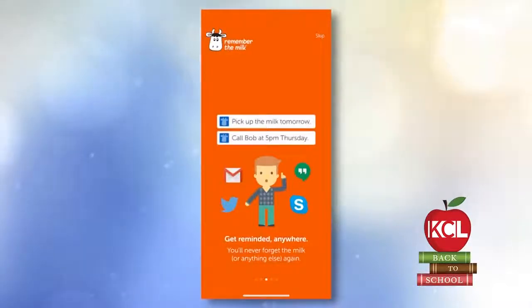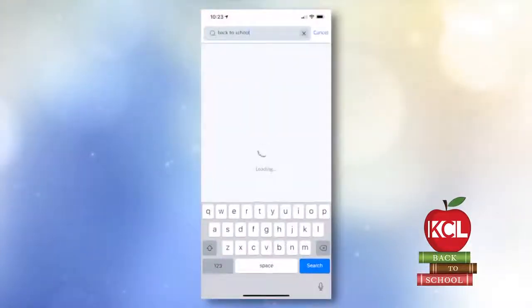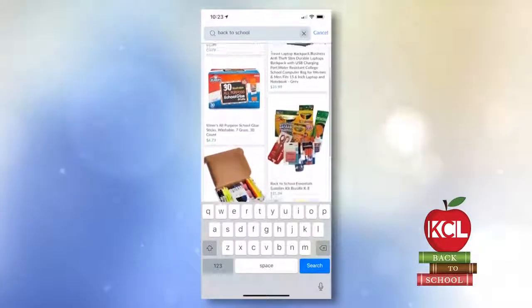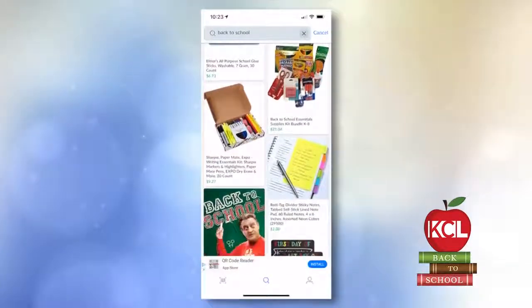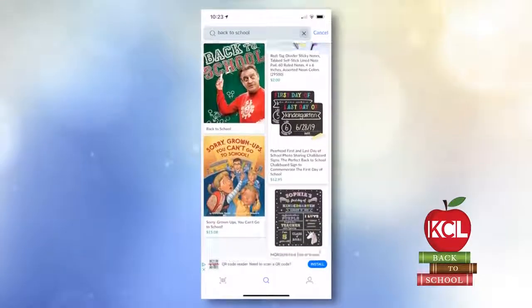How about Shop Savvy? Shop Savvy is great for back-to-school deals and tax-free weekends coming up. It allows you to do price comparison with brick-and-mortar stores and online stores. I'm going to download that today — I say this every time you're here. I need to download this one and this one, but I don't even have space on my phone.